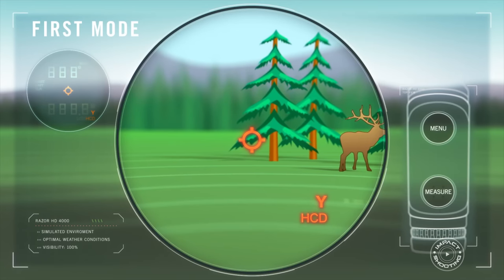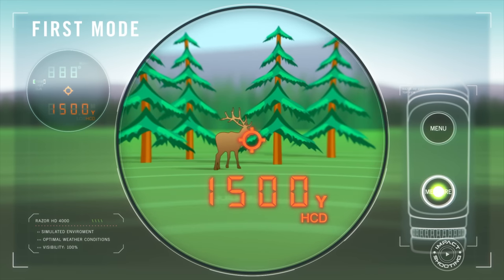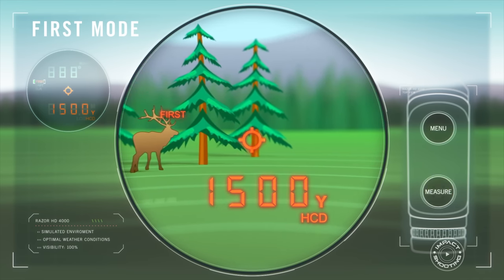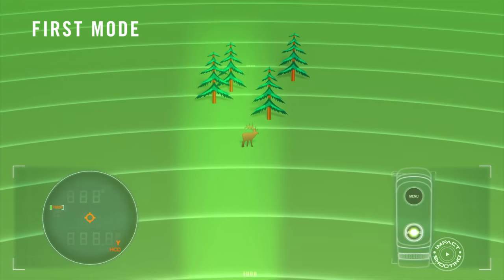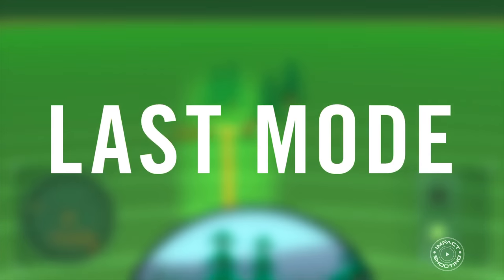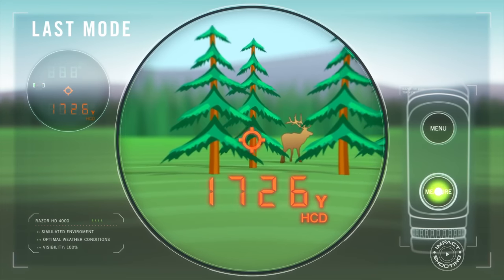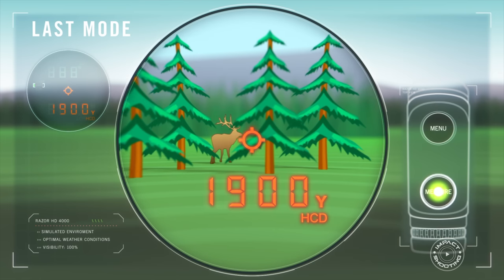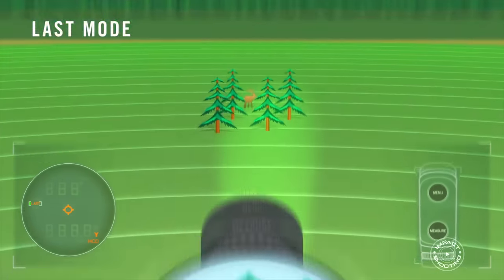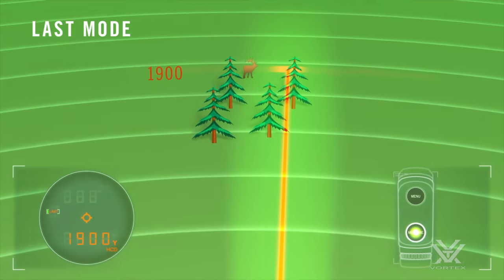What I really like about the Razor 4000 is its built-in first or last target mode, which I find very useful especially in competition. When shooting targets at a thousand meters, it's sometimes difficult to determine if you're ranging the actual target or the terrain behind it. You can set it to show the closest thing within the ranging reticle, or you can range the furthest target — as shown in the graphics overlay courtesy of Vortex.